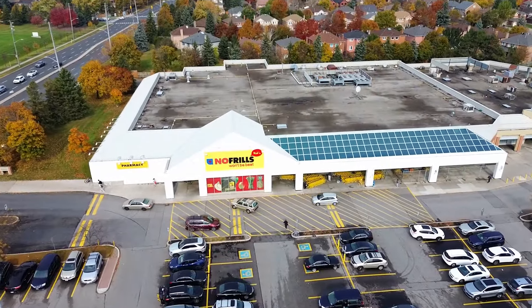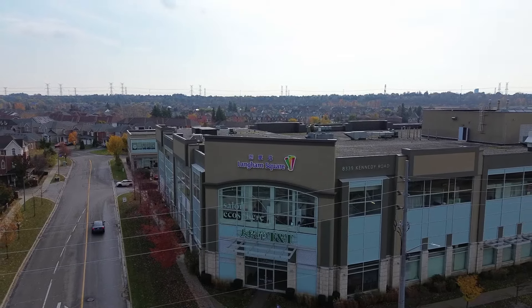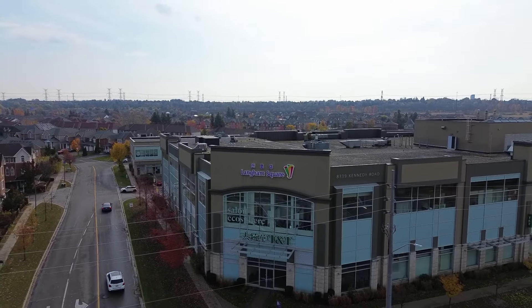If you're craving a home-cooked meal, you're in luck. There are plenty of grocery stores nearby — whether it's a budget-friendly No Frills, upscale Whole Foods, or the popular Asian supermarket T&T, you'll find everything you need just a few minutes away. It really is the perfect spot to be.